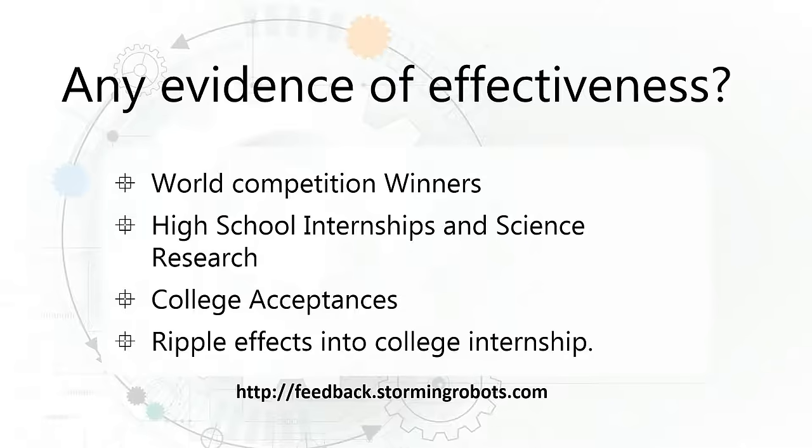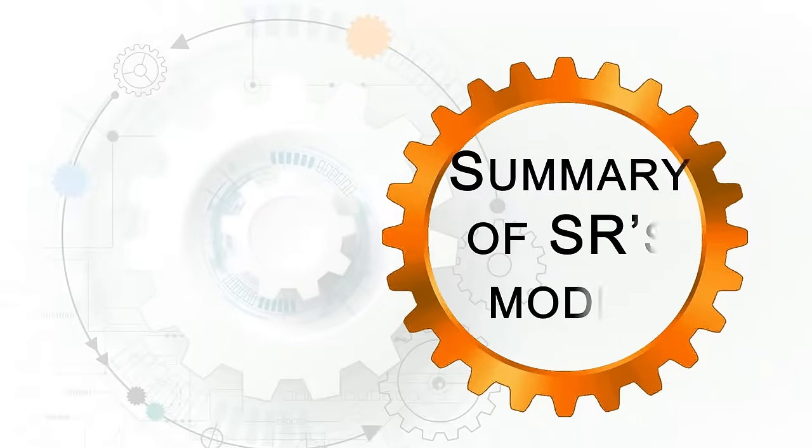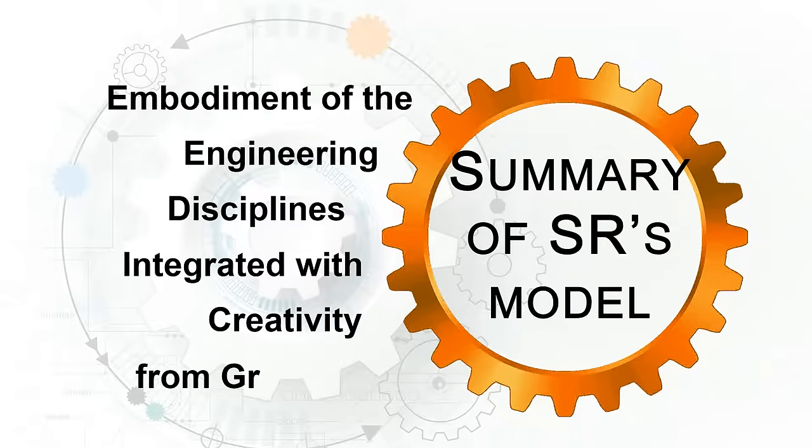For more information, please visit our website at stormingrobots.com. Our staff varies in background — some have experience in world-level competitions, while others have consulted for STEM labs. Our program is run by in-house experts and a recipient of the 2019 Presidential Scholars Distinguished Teacher Award. All staff is trained and highly qualified for the levels they teach. Storming Robots is the embodiment of the engineering disciplines integrated with creativity, from grades 4 to 12.